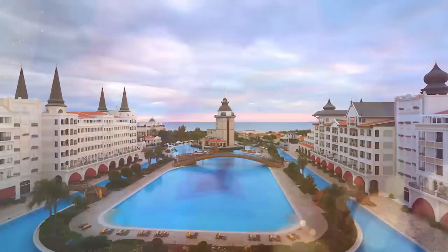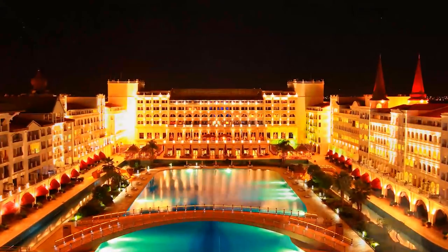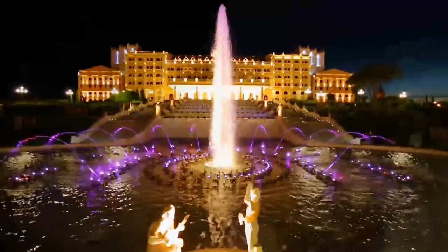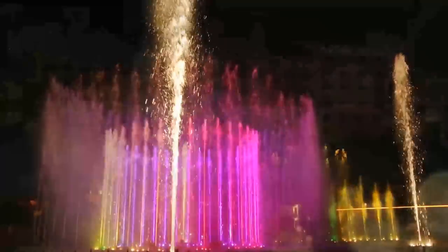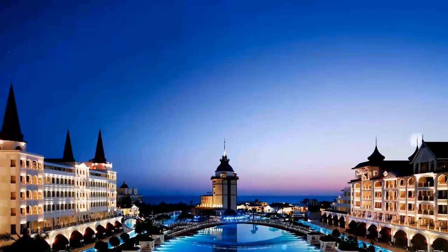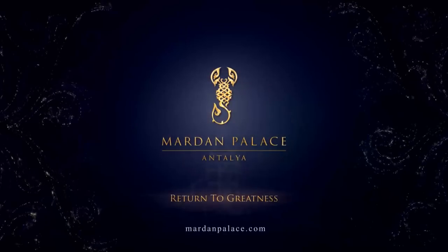Exceeding expectations with bedazzling beauties, pampering services and exclusive privileges — a magical world where the splendor of the old palace days becomes a reality. This is the Mardam Palace. Return to greatness.